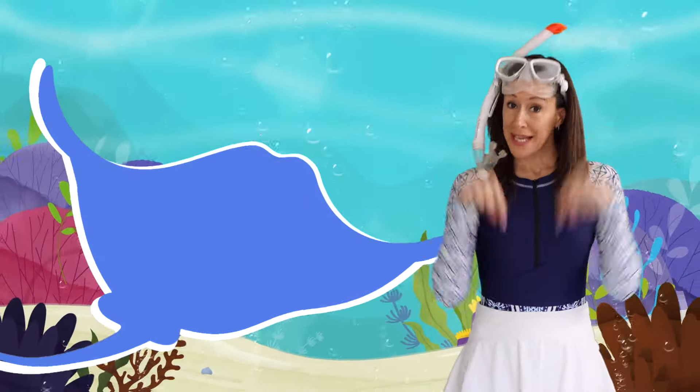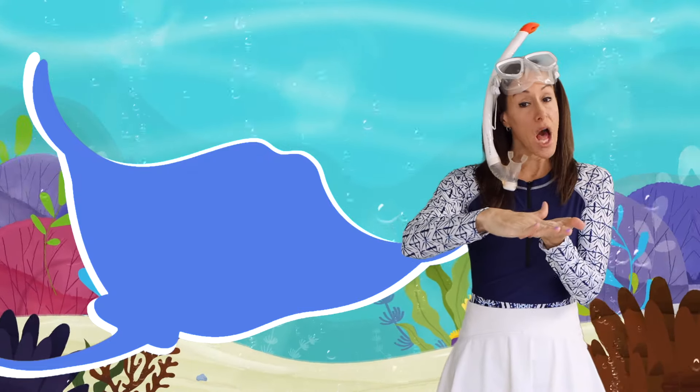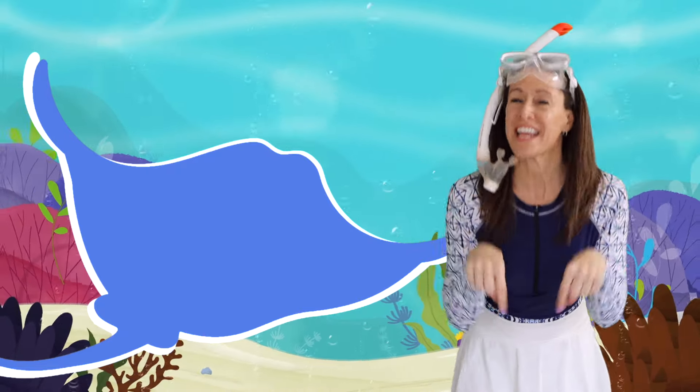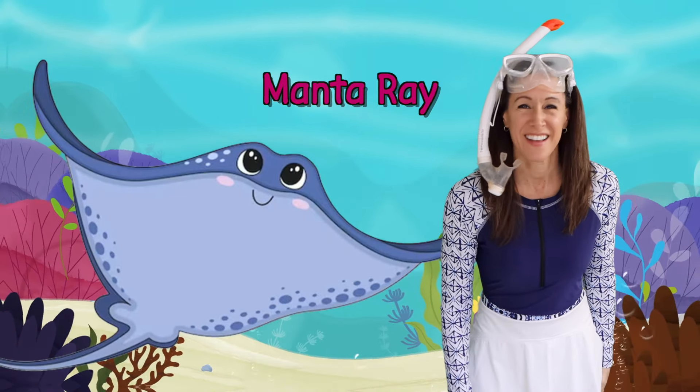What's that animal in the sea? It has triangle fins and a flat body. It can be gray and black and white too. What's that animal in the sea? A manta ray!